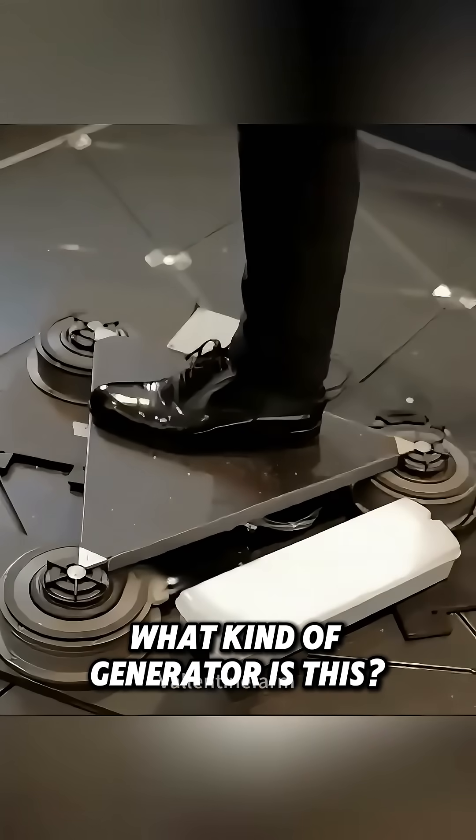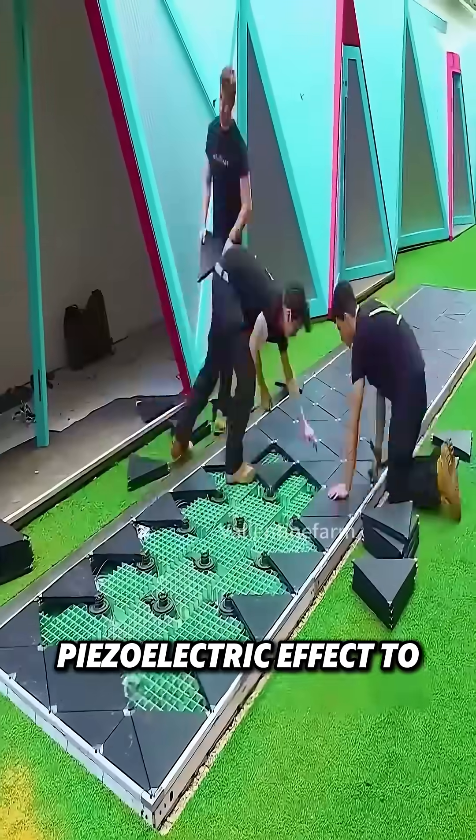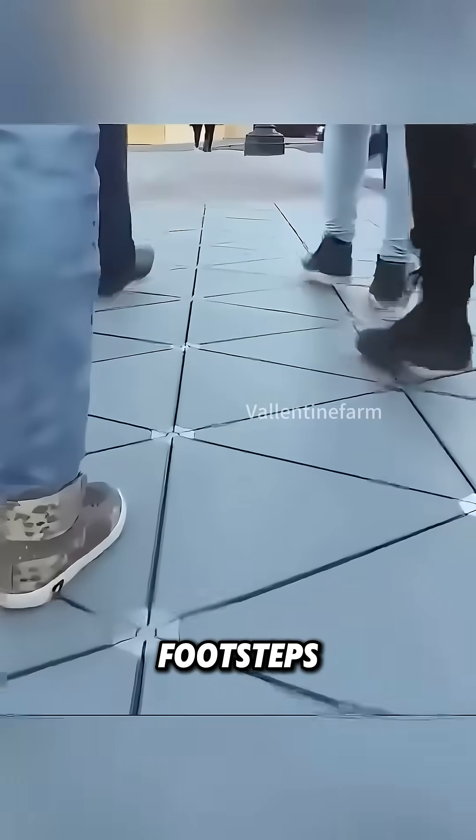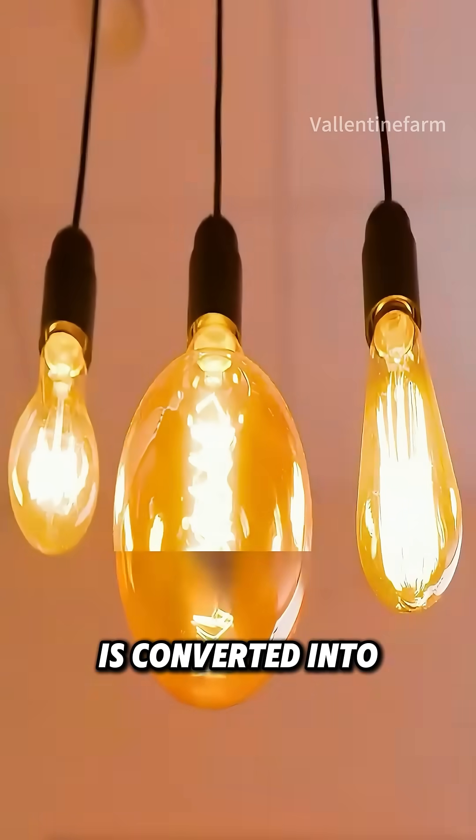What kind of generator is this? This is a Japanese floor generator. It uses the piezoelectric effect to capture energy from footsteps. Each step generates around 7 watts of electricity, as pressure is converted into power.